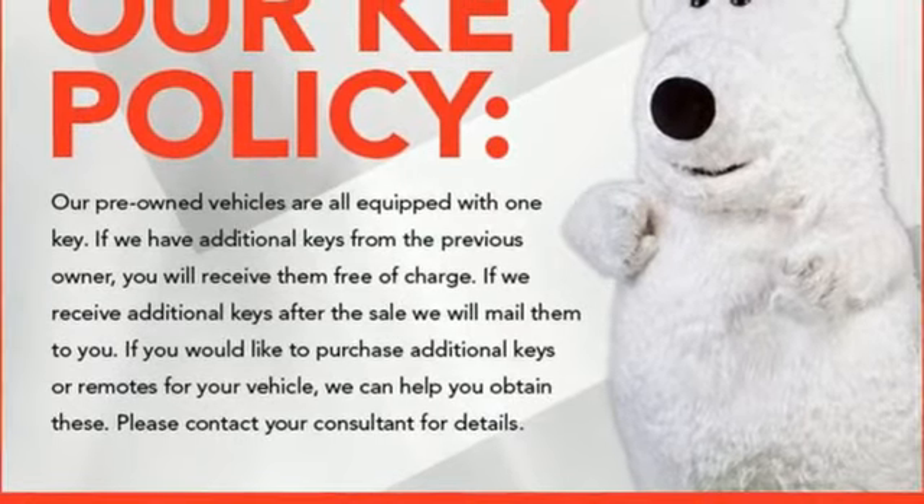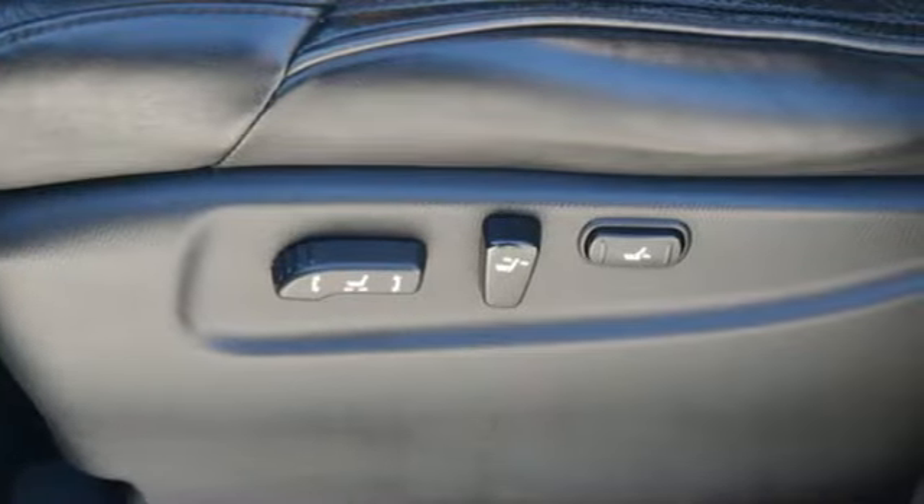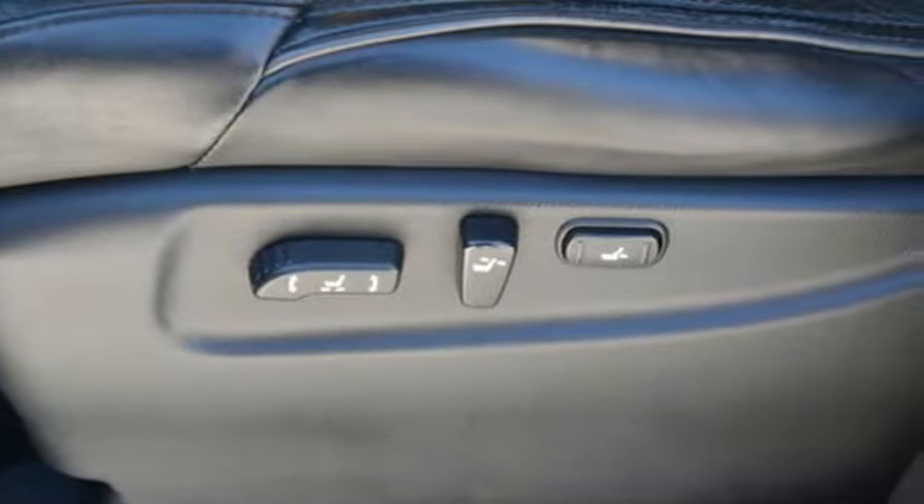Of the QX56, the Car Connection calls its cargo space excellent, and the cargo floor is lower than before.